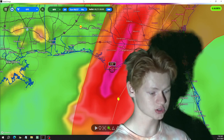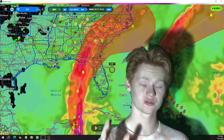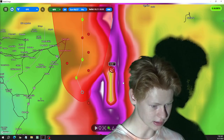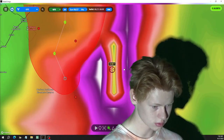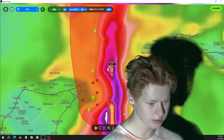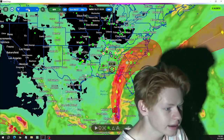How strong it is and how fast it's moving is going to determine how fast it intensifies. Right now it's not even a tropical storm and it's not even moving that fast. It's going to be producing really big rain amounts — that's what we're looking at.